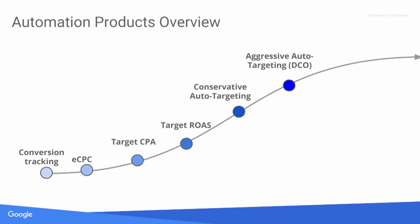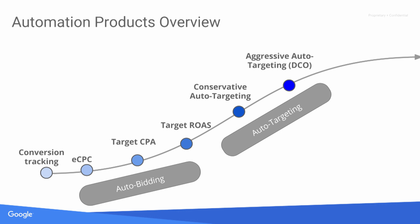We want to start off by talking about how we view the automation suite. This starts with conversion tracking — we want to make sure you have conversion tracking implemented, and we use all the conversion data you give us to manage your bids and targeting. We start with enhanced CPC, then focus on improving bidding efficiency to get more conversions for every dollar. From eCPC, we move to target CPA and target ROAS, and then extend into mid-funnel with auto-targeting.